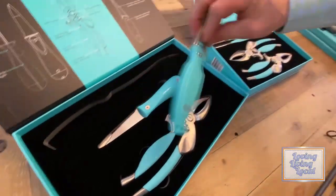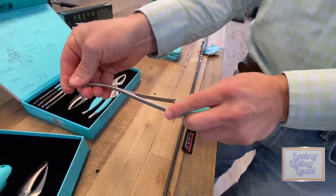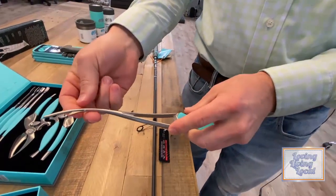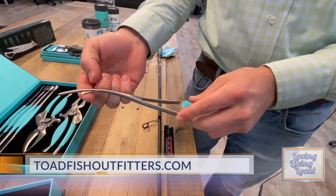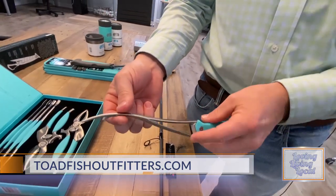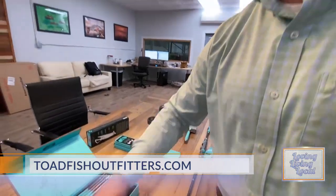This cool product is called our Frogmore Shrimp Cleaner. We basically took a traditional shrimp peeler and added a blade, so this peels, deveins, and butterflies shrimp all at the same time — and that's one of our best sellers as well.